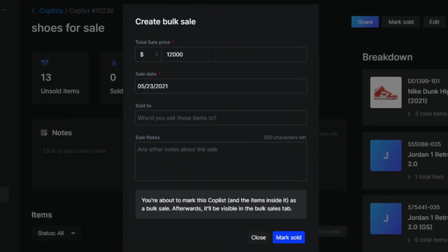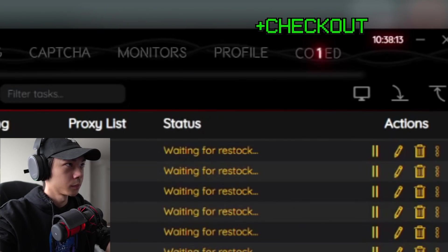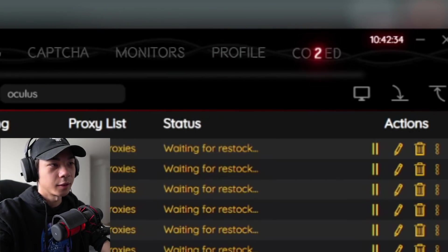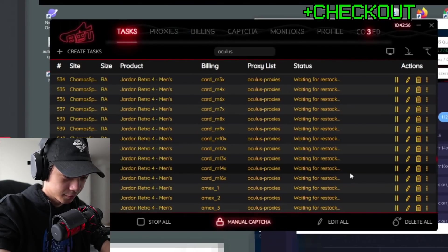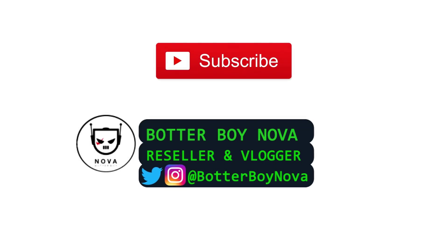In conclusion, there are many ways Scout can help your reselling operations become a lot more efficient and stress-free, especially if you're a reseller that has a lot of shoes going in and out of the door. If you're a very casual reseller and botter, you probably don't need this. But if you find yourself spending a lot of time on inventory management, then Scout's professional plan is definitely something you should consider. Hope you found this video helpful — I'll see you in the next one. Take care.